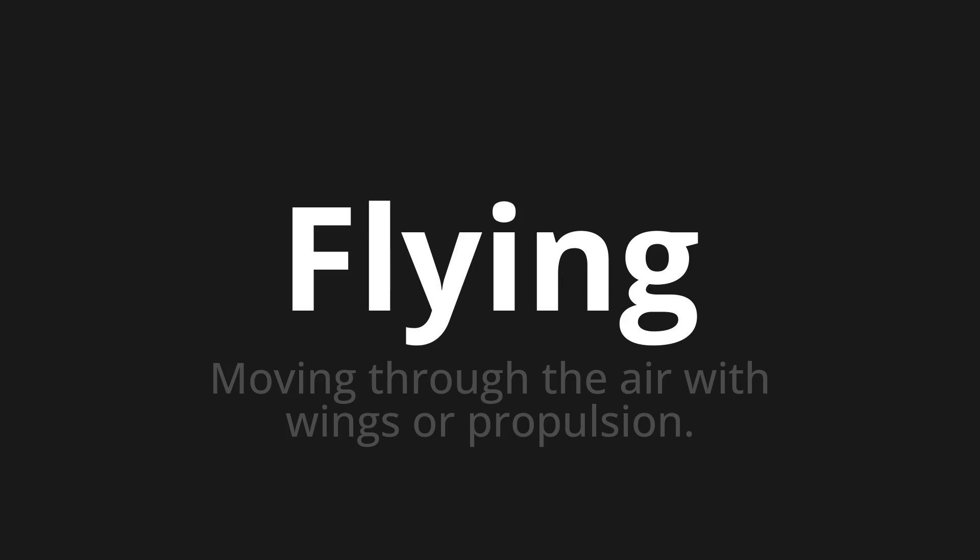Let's say it all together. Flying. Flying. Flying. One more time. Flying.